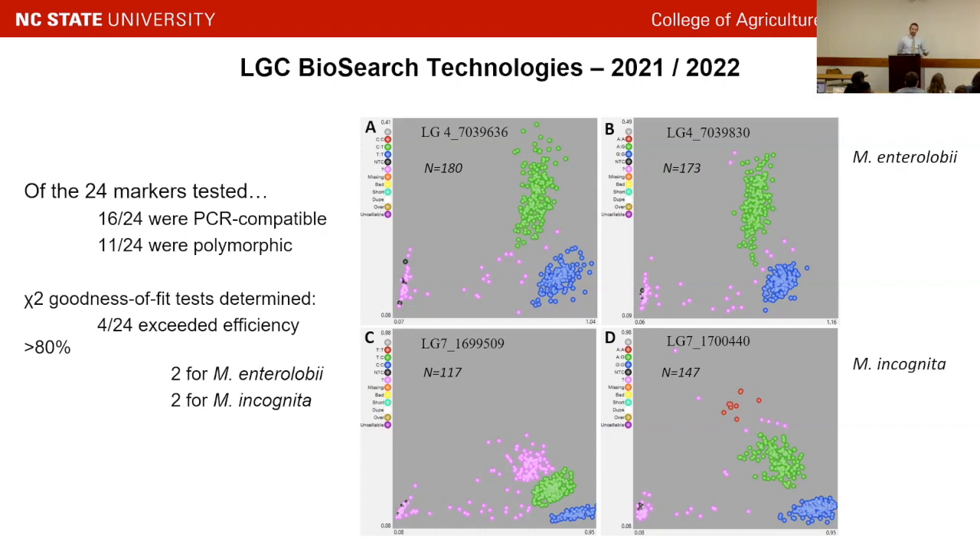Of those 24 markers we had primers designed for and submitted, about 11 actually worked during PCR, but four of those 11 were significant — two for guava, two for southern. What we're looking at are KASP cluster plots in the SNP Viewer software that LGC provides. KASP, or competitive allele-specific PCR assays, introduce two fluorescent dye molecules that become unquenched under the presence of a certain SNP. It aligns more with the y-axis if it's AA, and more on the x-axis if it's CC; somewhere in between is probably heterozygous. There's a pink cluster that was uncallable — this system is designed for diploids, not polyploids.